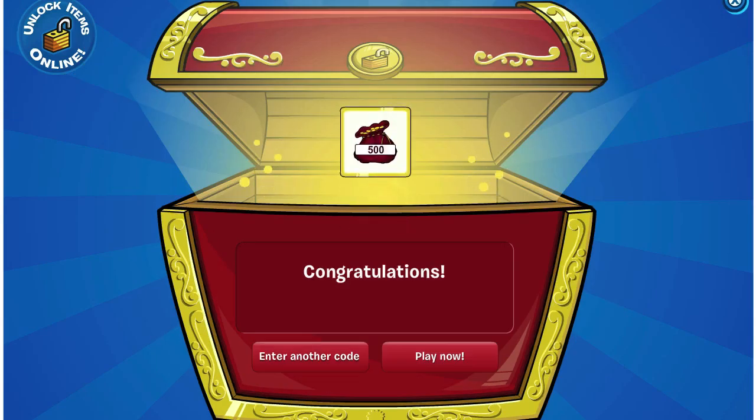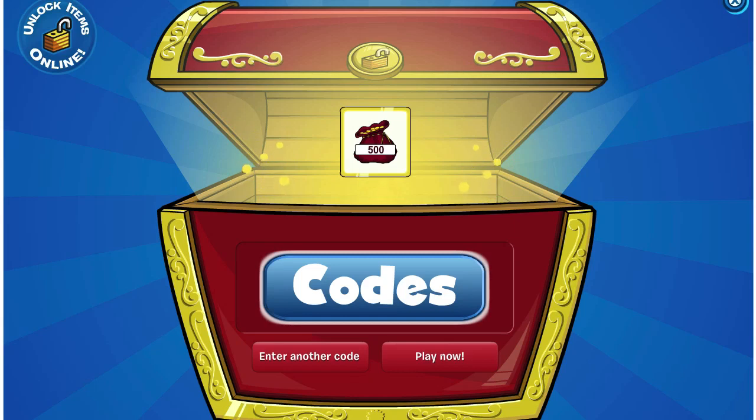And there you go, 1500 coins. If you're looking for more coin codes or item codes, click the codes button that's on screen right now to go to Club Penguin Insider's codes page.